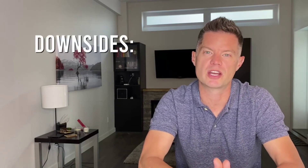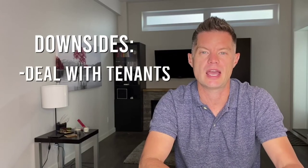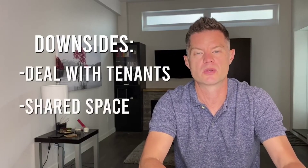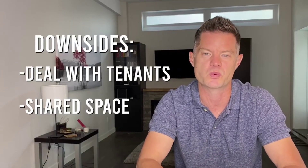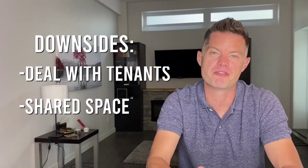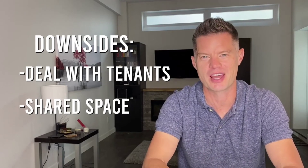Now you can see why this strategy is so effective at reducing your living expenses and helping you save faster to reach your financial goals that much quicker. But I will be honest with you — it's not all sunshine and roses. There are some downsides to house hacking: you do have to deal with tenants and you will be living in a shared space, so there's sometimes sound transfer and outdoor space you might have to share with tenants. But all in all, I think the benefits far outweigh the downsides, and that's why I'm such a huge fan of this strategy.